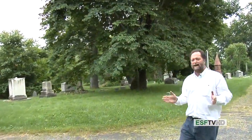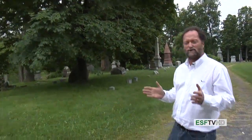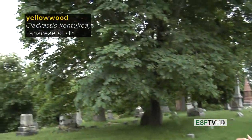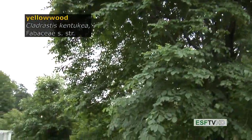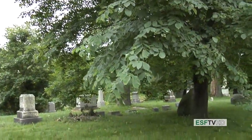Some tree species are actually more common as landscape individuals than they are in the wild. One of the rarest trees in eastern North America is the yellowwood, Cladrastis kentukea, in the legume family. It has a very isolated range distribution — only in southern Indiana, central Kentucky, and the Great Smoky Mountains National Park. It does indeed have yellow wood, as the common name suggests.